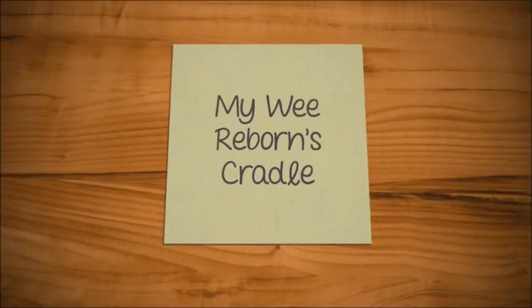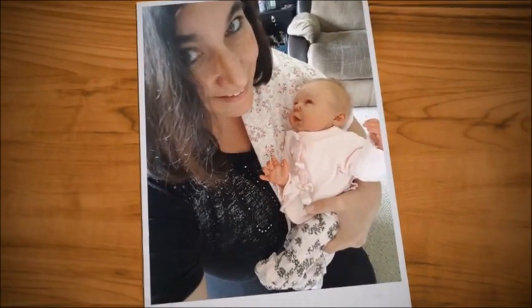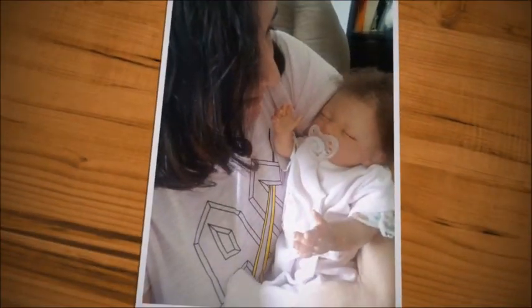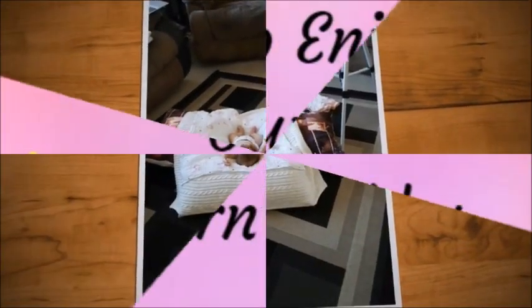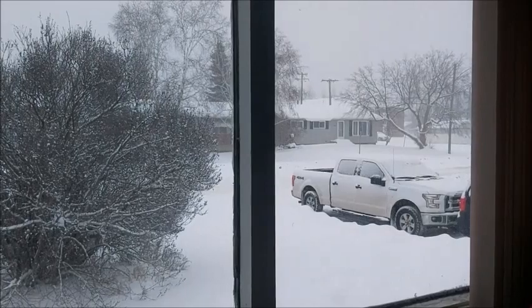I feel like I'm rambling. I did not think this video through. I'm mostly distracted by what's going on around me. It's like flurries, light flurries, and it's warm flurries, so it's like heavy wet snow. I'll show you what I mean. I am distracted by all of this snow.